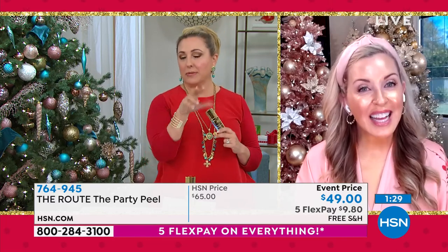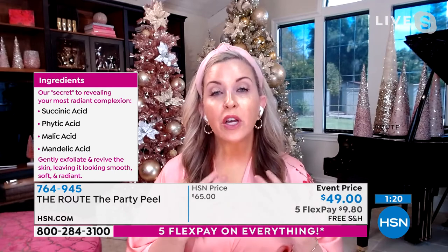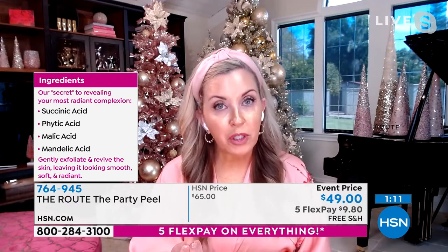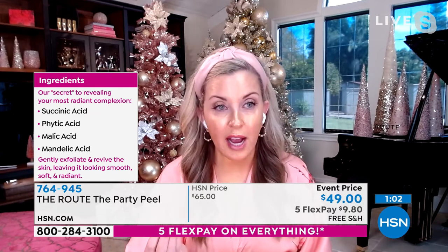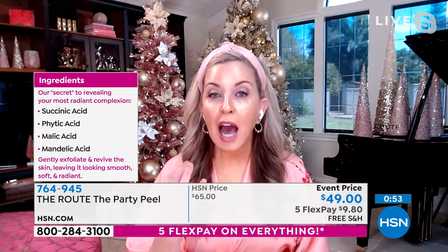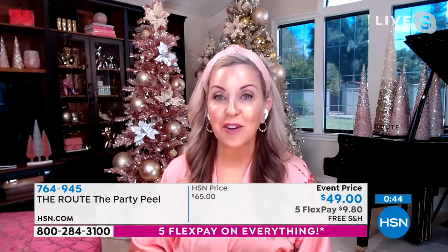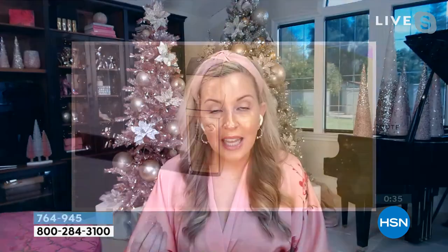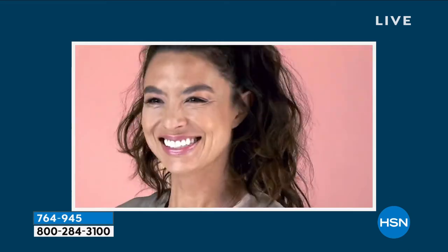Let's talk ingredients for our advanced skincare customers. We have four acids combined at lower levels to get the perfect pH for home use. Succinic acid is an alternative to glycolic because glycolic is not self-neutralizing. Phytic acid comes from rice, malic acid comes from apples, and mandelic acid comes from bitter almonds — so they all come from natural sources. We are also clean beauty on HSN. We have Chardonnay grape extract, and our proprietary oxygen delivery system helps the acids get into the skin without harsh alcohols or stripping — you just put it on clean, dry skin.